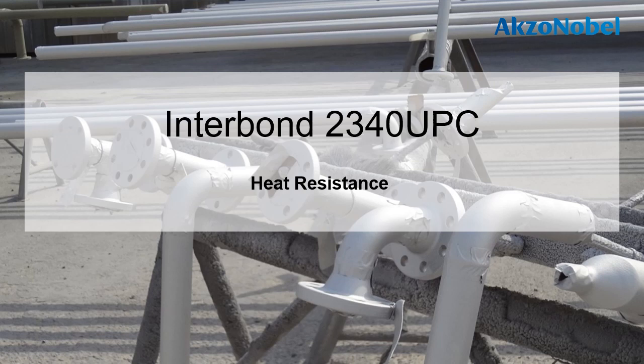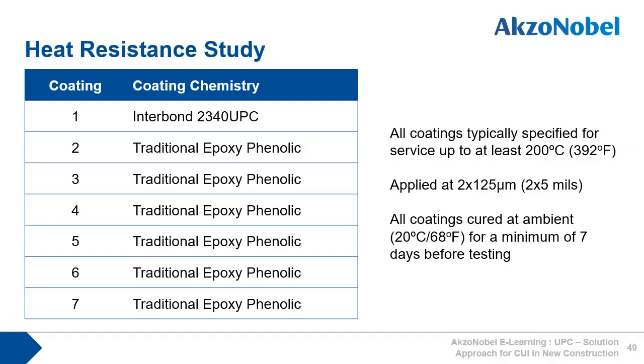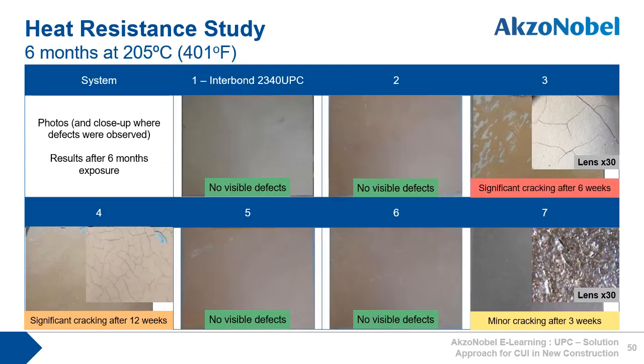Another important consideration when comparing epoxy phenolics is heat resistance. In this study, 2340 UPC was compared against six other traditional epoxy phenolics currently in the market, all of them typically specified for service up to at least 200 degrees C. All schemes were applied at 2 x 125 microns and all cured at 20 degrees C for a minimum of seven days before testing. After six months exposure to 205 degrees C, we see differences in performance. One coating showed significant cracking after just six weeks, another significant cracking after 12 weeks, and one some minor cracking after three weeks.